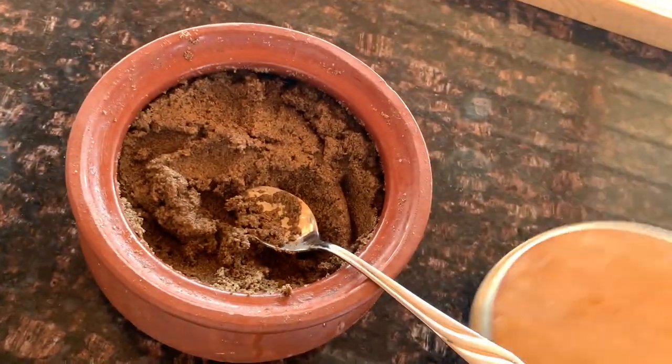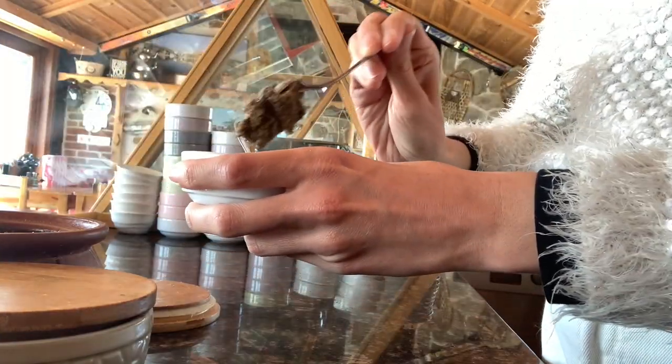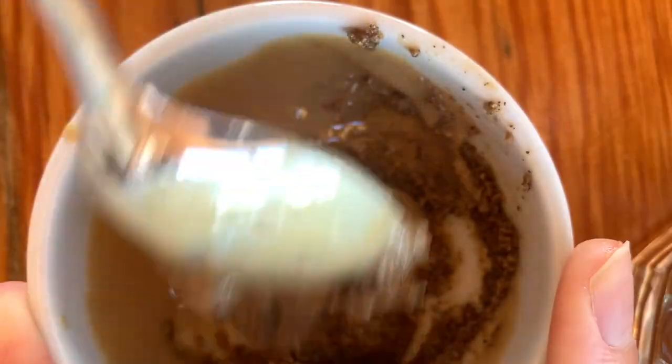Also yesterday I discovered this poppy seed butter, which looks like this. And this is tahini. If you mix tahini with poppy paste you get something like Turkish peanut butter.